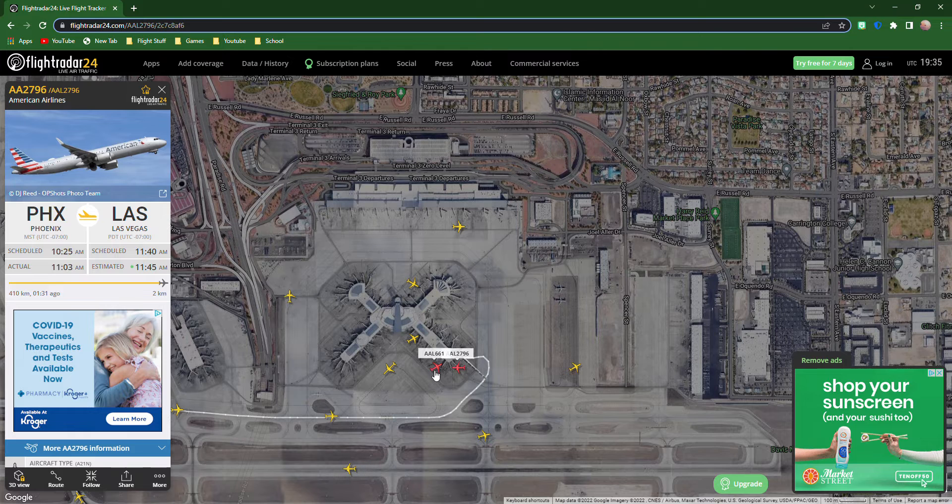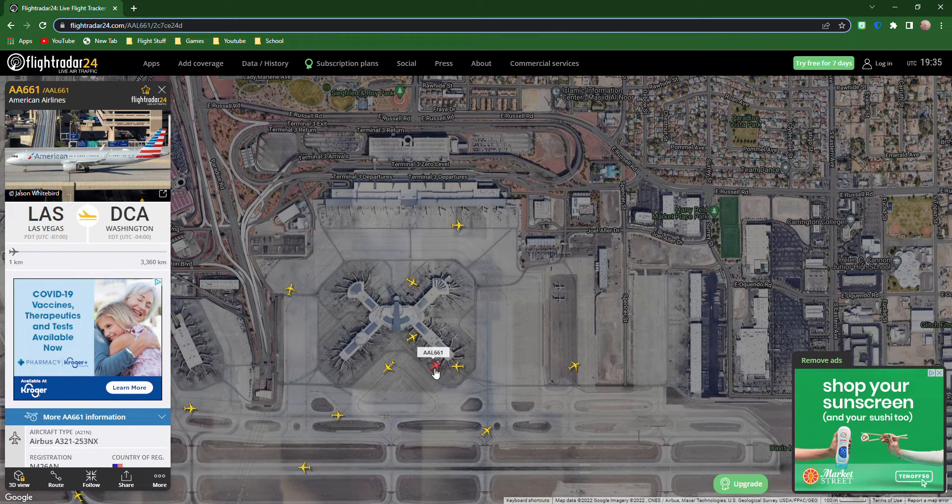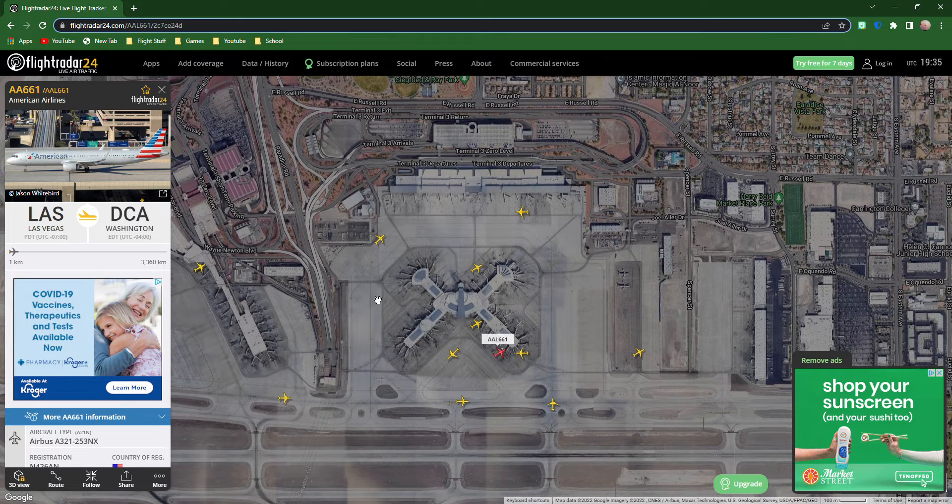We already have this arrival at the gate. American Airlines 5661 heading to Washington, D.C. — it's an Airbus A321-200X. Lots of talking! Alright guys, hope you enjoyed this video. I'll talk to you in the comments down below. Bye!